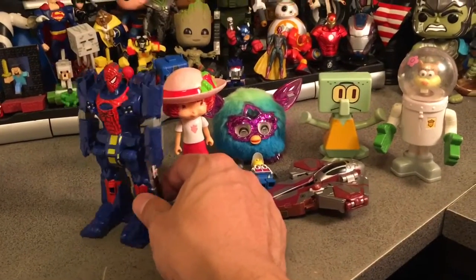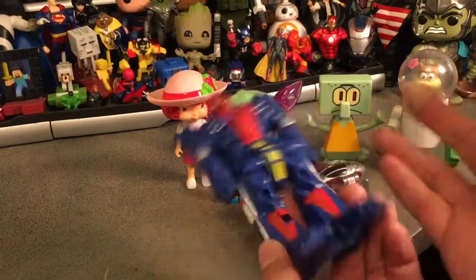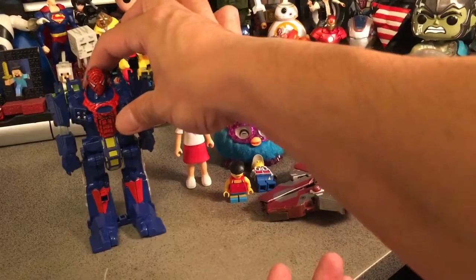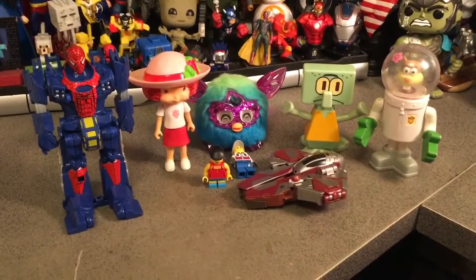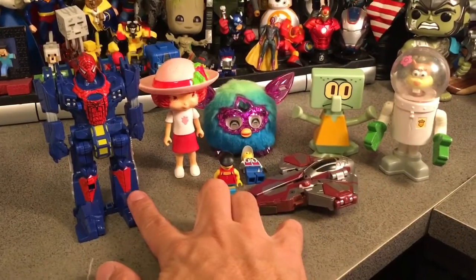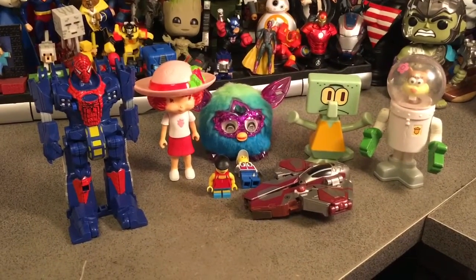And then this Spider-Man is actually kind of unique because he folds in half and then rolls across the ground and flips open to transform immediately, which is very similar to one of the quick changes in the old generation Transformers. So it's kind of neat that they have a Spider-Man figure that took that idea and changed it into a Marvel-oriented Transformer.